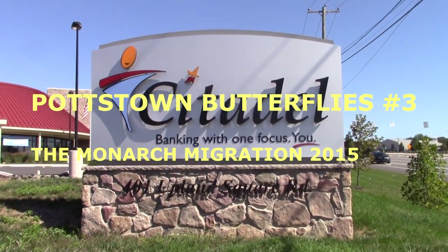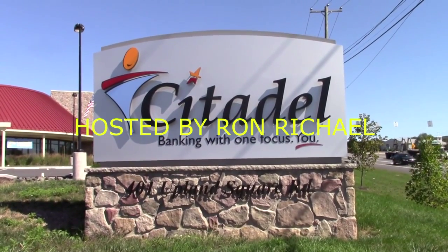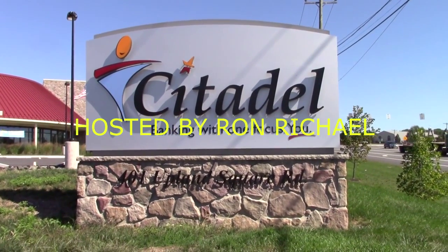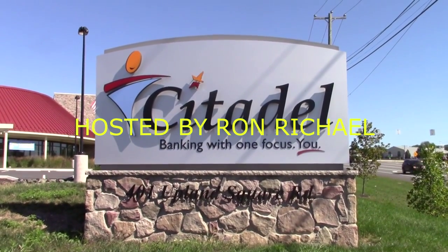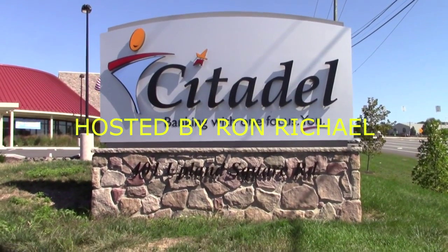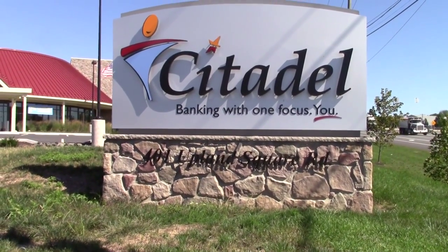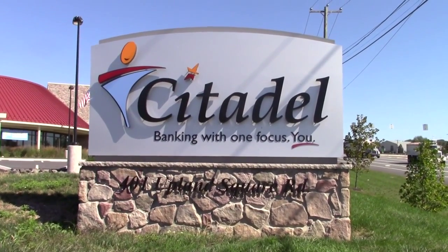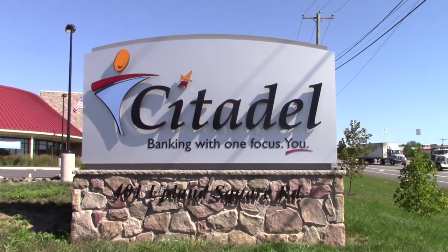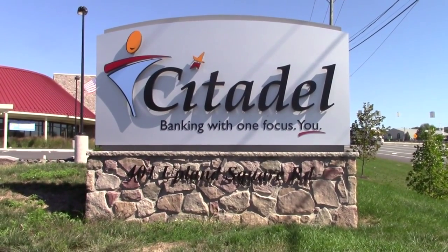Welcome to Pakistan Butterflies number three. It's our third and final show of the 2015 butterfly season. I'm Ron Weil, your host. Our sponsor for today's show is Citadel Federal Credit Union, located at 401 Upland Square Road. It's a great place to bank. I hope you'll consider them when you're thinking about your banking needs. This show is about the monarch migration.